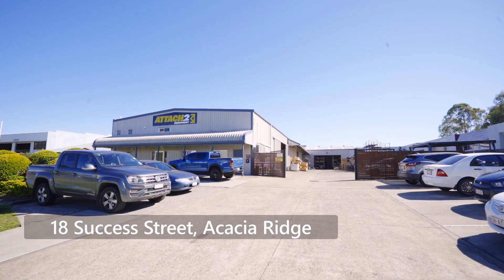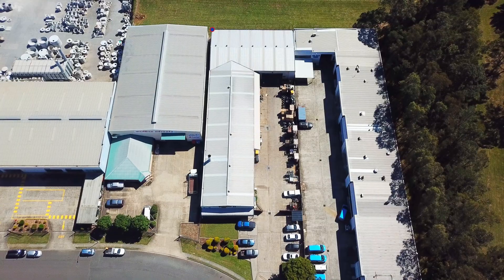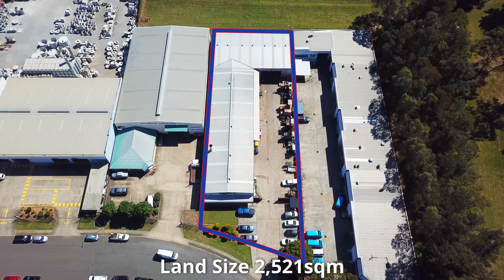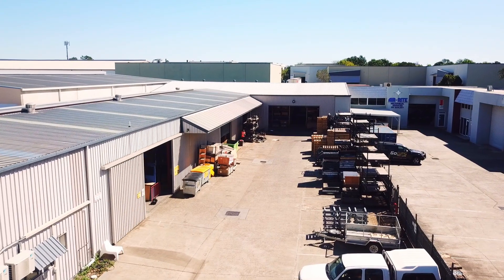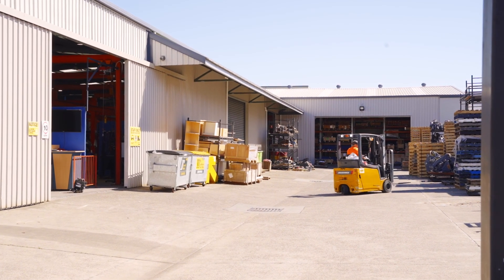18 Success Street, Acacia Ridge offers a very practical, free-standing workshop with 1,351 square metres of internal space, with multiple roller doors to the side and rear of the warehouse and a fully fenced hard stand.